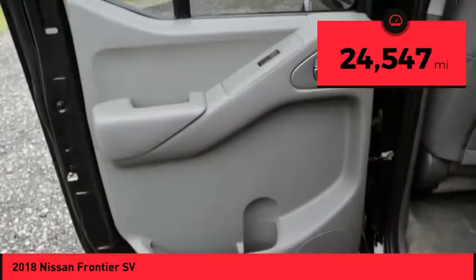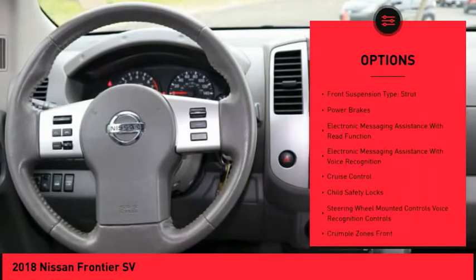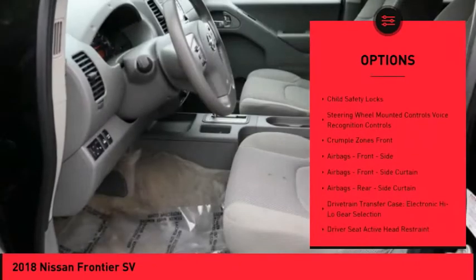Here are some of this vehicle's great options: Hill Descent Control, Traction Control, Stability Control, Front Suspension Type: Double Wishbones, Front Suspension Type: Strut.